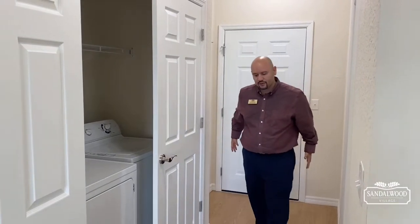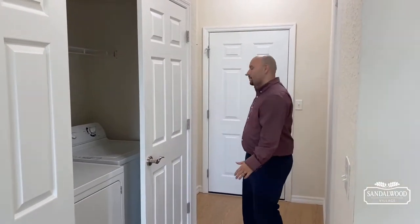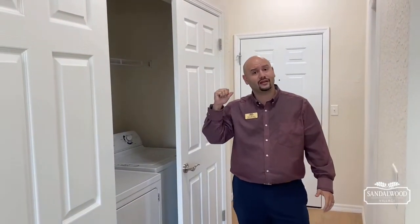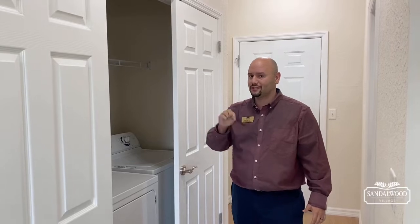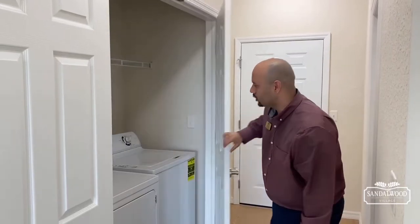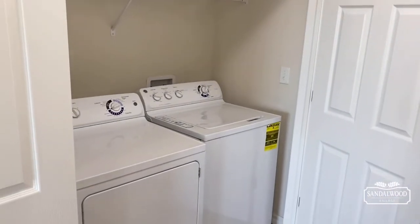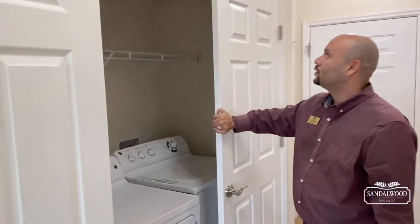We're starting in our entryway. You have a nice little entry corridor — your main door is right here where you go outside, and it's actually right next to the elevator, so it's a great positioning on this unit. We have a washer and dryer with every apartment home here at Sandalwood Village, and with maintenance-free living you don't have to worry about anything breaking down.